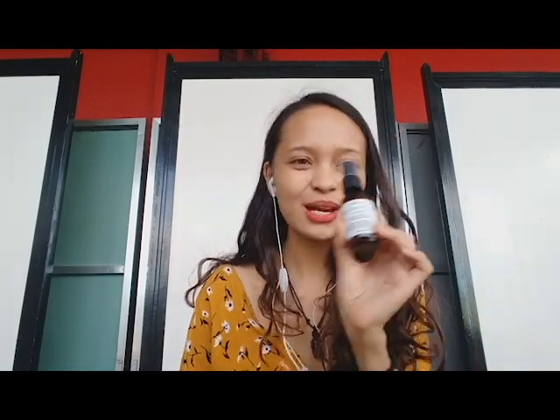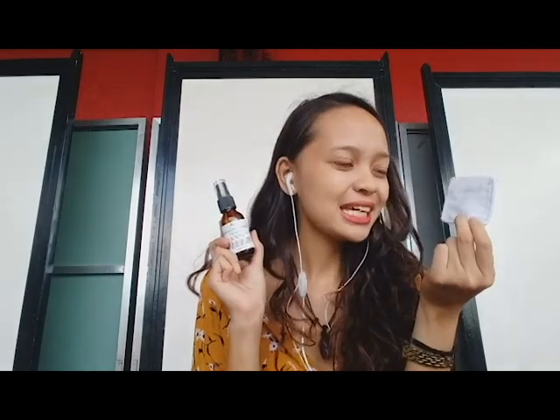Next step is a toner. Gamit natin ay Matanara — it's called rose garden. It has rose water and witch hazel extract. Yung ginagamit ko naman for my toner, syempre, yung reusable pads natin. Kasi we try to go zero waste, di ba? So wash-wash na lang, kasi yung tapon-tapon ng cotton, bili nang bili ulit. Actually, pwede pala din siyang gawin as facial mist. Ang rose water kasi is very — it's supposed to help moisturize. May mild cleanser din sya, and it's good for normal and sensitive skin.